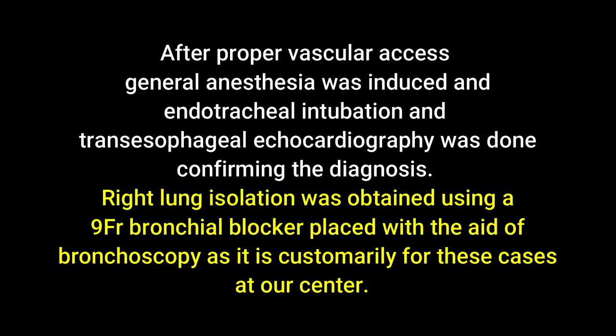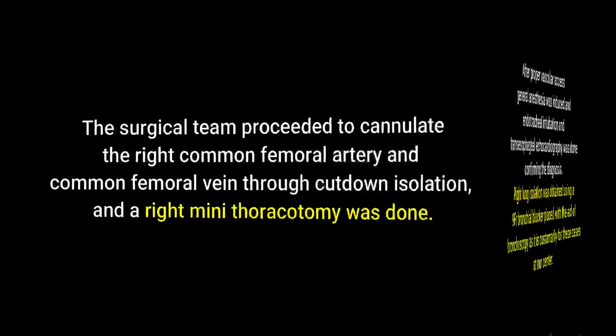After proper vascular access, general anesthesia was induced, endotracheal intubation and transesophageal echocardiography were performed confirming the diagnosis. Right lung isolation was obtained using a 9-French bronchial blocker placed with the aid of bronchoscopy, as is customary for these cases at our center.